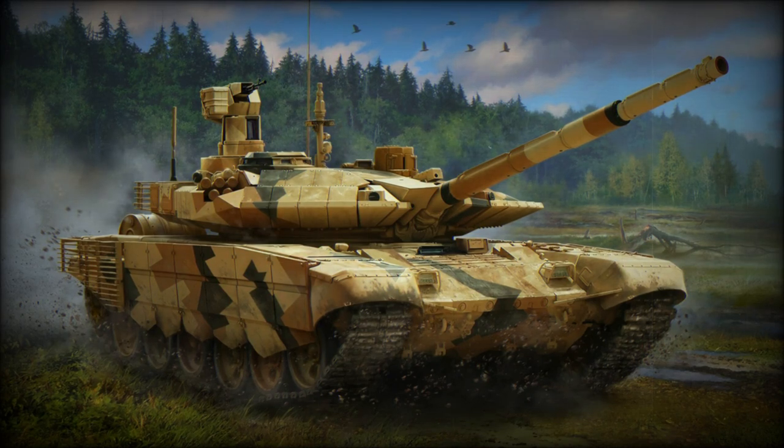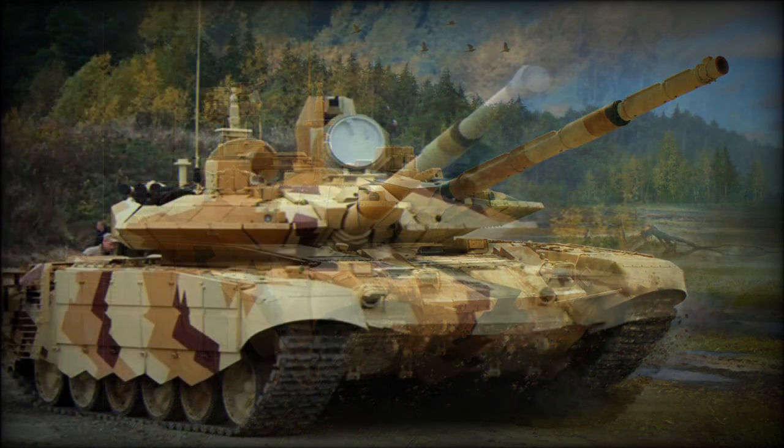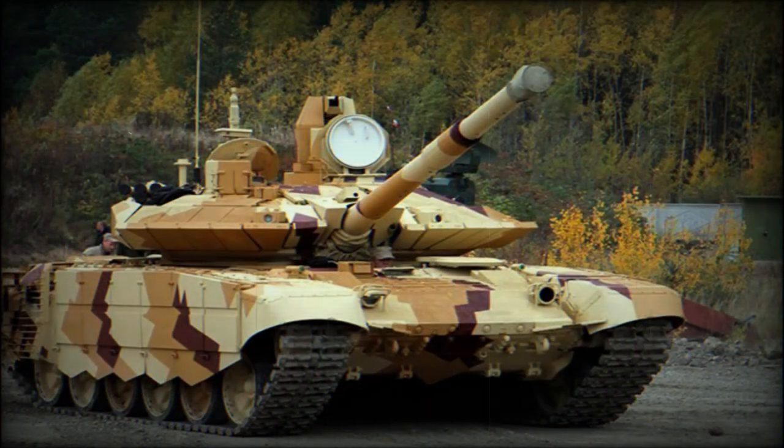The T-90MS is a recent version of the Russian T-90 main battle tank, also referred to as Tagyl or Proriv. It has a number of improvements and improved operational capabilities over the original T-90. This tank was first revealed in 2011 and is being proposed for various export customers.